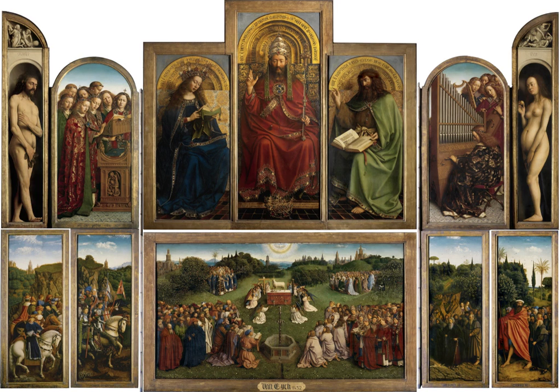In the 18th century, altarpieces such as Piero della Francesca's Polyptych of St. Augustine were often disassembled and seen as independent artworks. The different panels of the Polyptych of St. Augustine are thus today spread out among several different art museums.